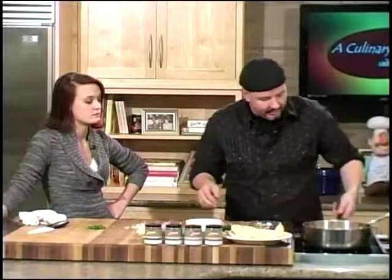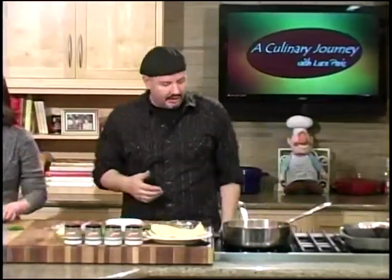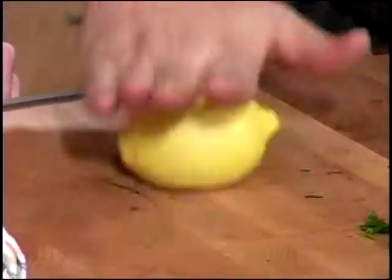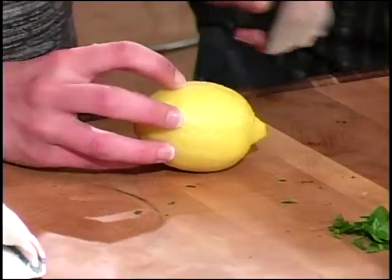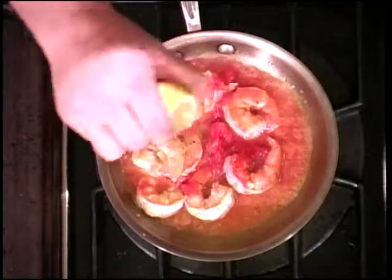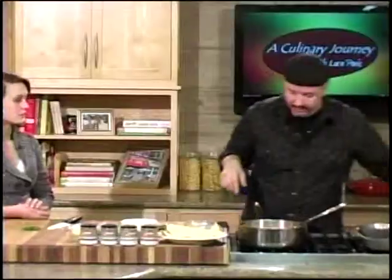We have our tomato sauce cooking down. We need a little bit of lemon — I never like to do seafood without lemon. You want to get the juices activated, so give it a roll first, almost like you're juicing it inside, then cut it in half. We'll put a little bit of lemon juice in — I love the acidity in there. You're going to see the amount of lemon juice we use in the scarpiello later on too.